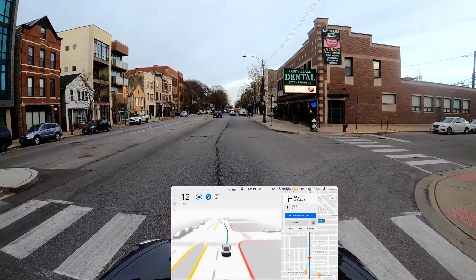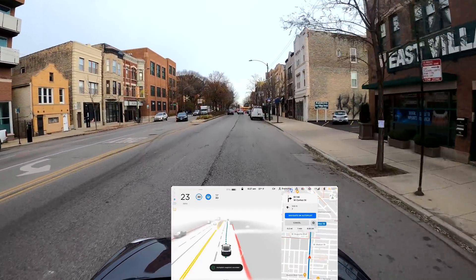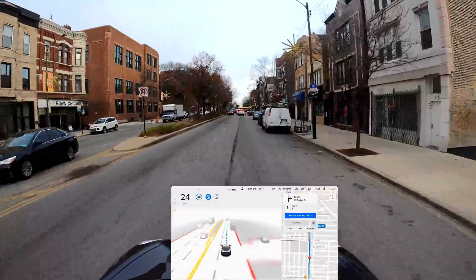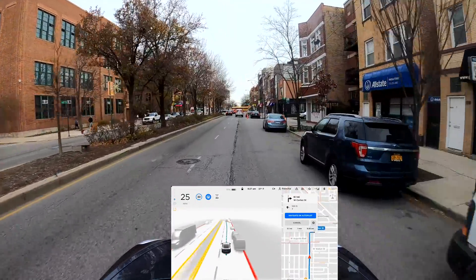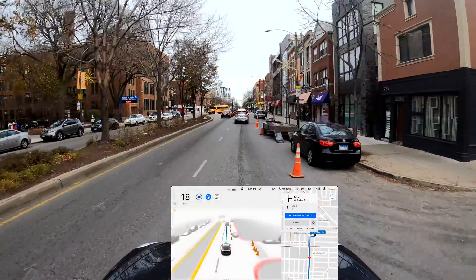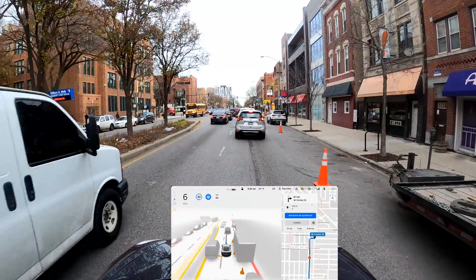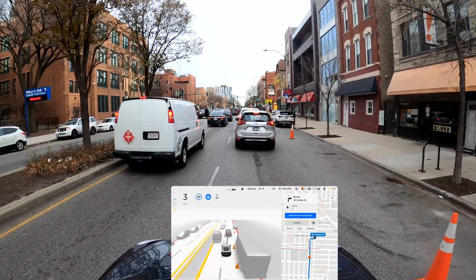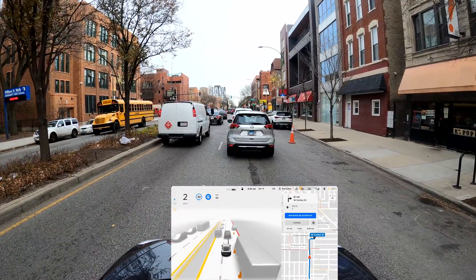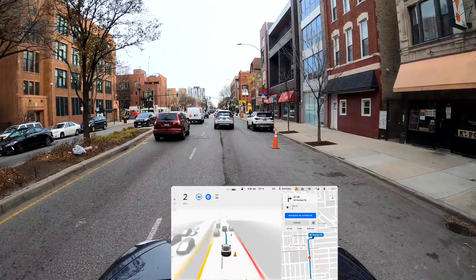It's slowing down heavily here - I'm going to report that. I didn't see any stop sign or anything. It's going to move over for those cones. There is a truck or van on the left hand side but that's fine. It's correcting itself and going back - very good.